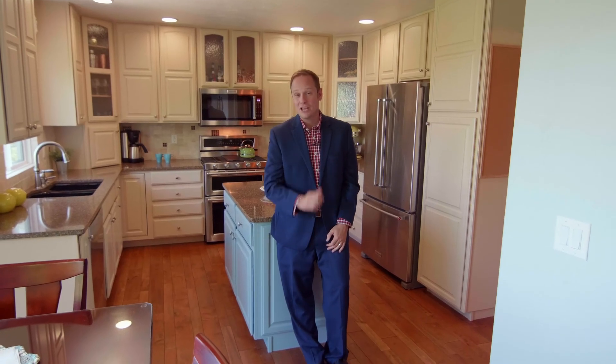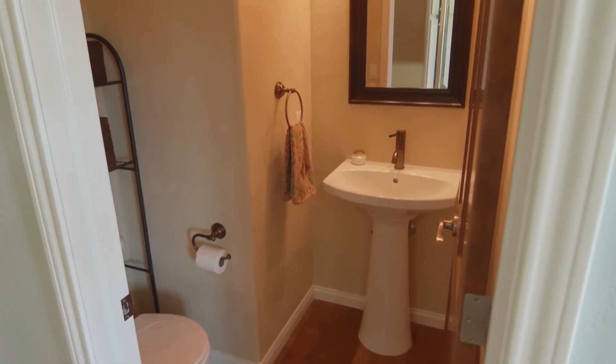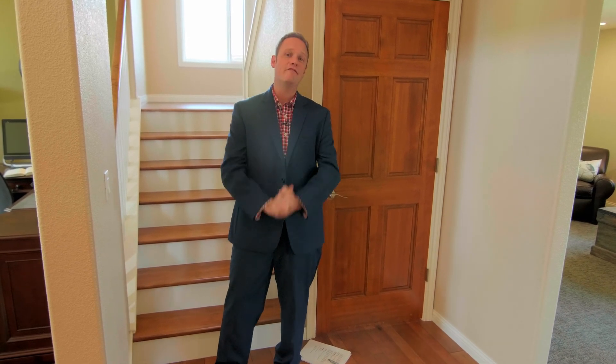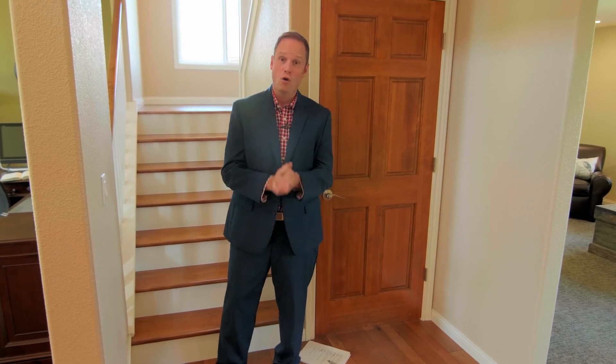Before we head upstairs, don't miss the handy half bathroom. And here's the door to our walkout basement, which is completely framed out. So if you need the extra living space, that will save you thousands of dollars. Or if you don't, just use it for storage.